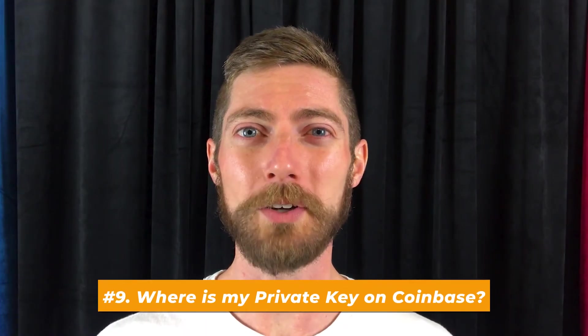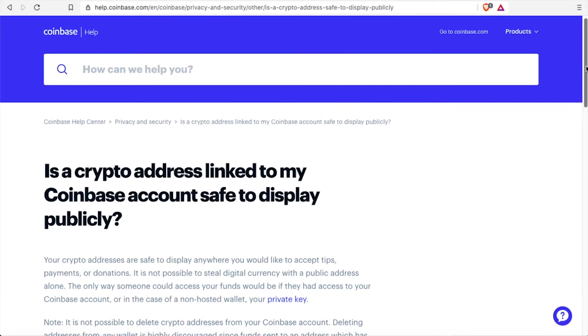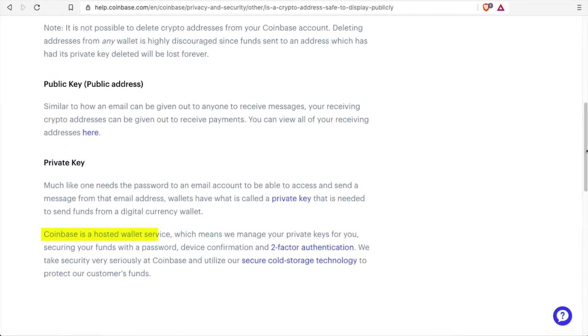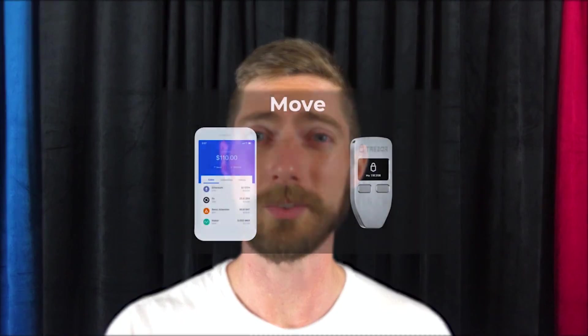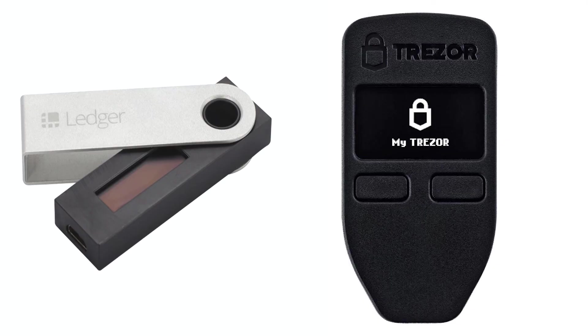Number nine: where is my private key on Coinbase? Well, Coinbase, like any other exchange, is a hosted wallet service, which means they keep track of your private keys for you. In other words, you don't get to see your private key — anytime you make a transaction, they will use it for you. So while that's definitely convenient, it's not necessarily safe. Remember, not your keys, not your crypto. So you definitely want to think about moving your crypto from a custodial wallet that someone else controls to a hardware wallet that you control, and I'll be demonstrating two of those in my upcoming videos.